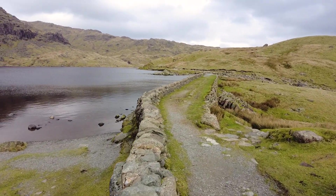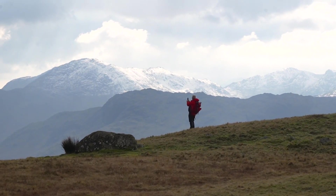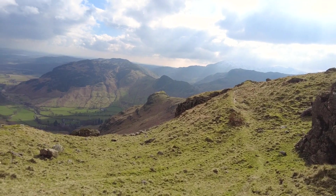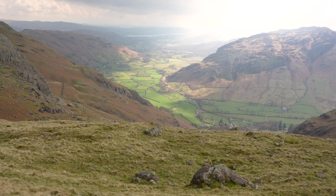After mulling whether or not to descend the same way across that scary waterfall crossing, a friendly chap told me of an alternative way down, with views of another set of falls known as Dundering Gill Falls. One last look at this amazing view.